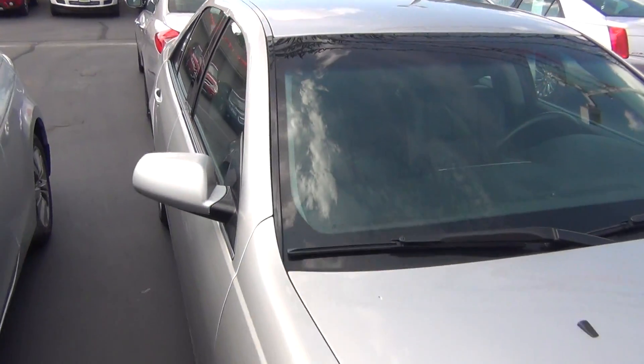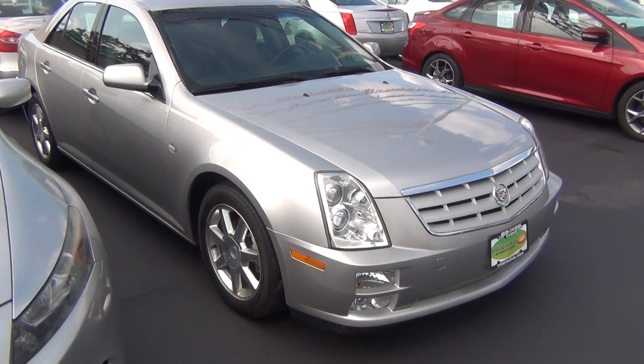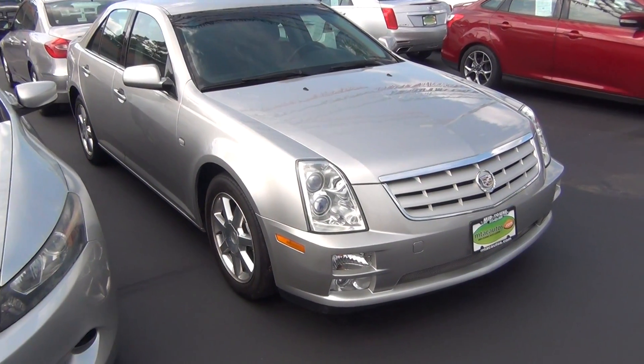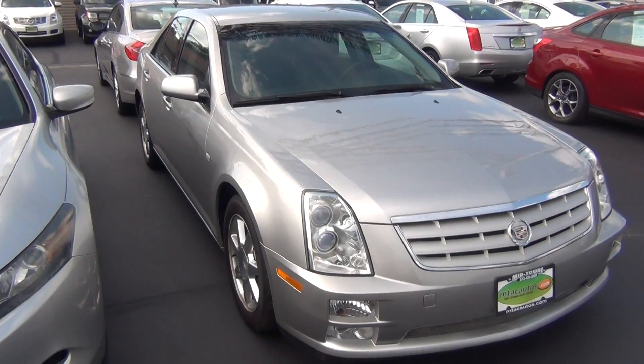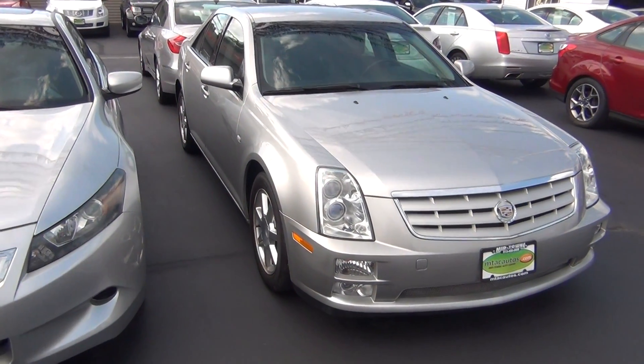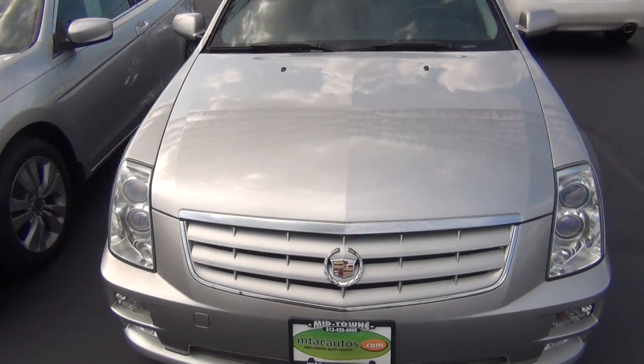Very low miles as well, especially for the year. If you have any questions, you can give us a call at 513-420-0000, or visit us on the web at MTACautos.com where you can see this vehicle along with the rest of our super low mileage inventory. Thanks a lot, have a great and wonderful day.